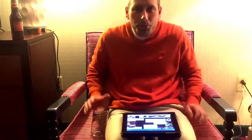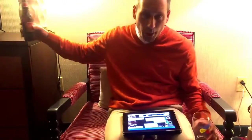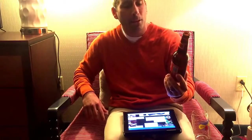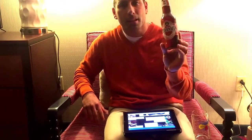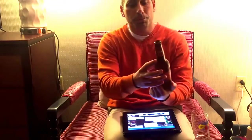Hey everybody! Welcome back to microbeerreviews.com. We're off-site here, but that doesn't mean you can't do a good beer review. We were fortunate enough to get one bottle of this — I believe it's pronounced Pedernales Classic IPA. It's out of Fredericksburg, Texas.